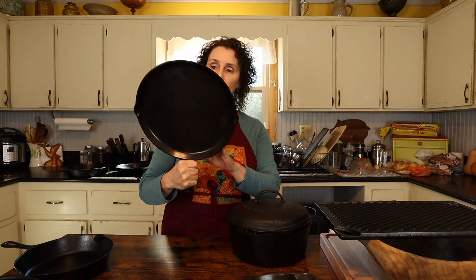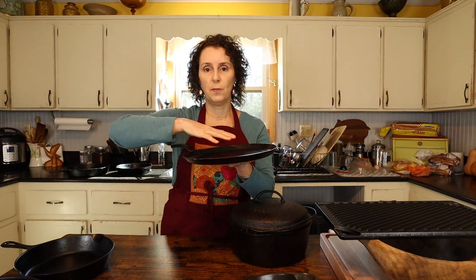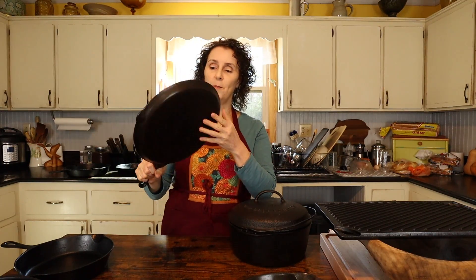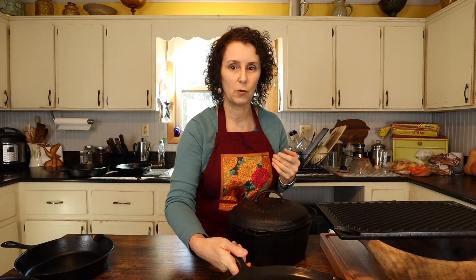He also sent this one — a skillet, kind of a flat one. I love to use it to put biscuits on. He actually sent this to Katie, but I use it. It's a very nice one too. I love those, and it has that same great feel. This Griswold would probably be my favorite, even though they are old, hard to find, and often expensive.